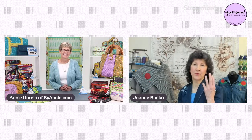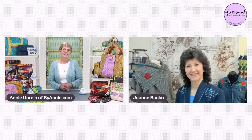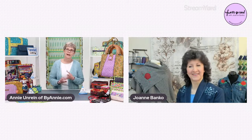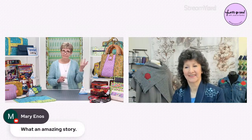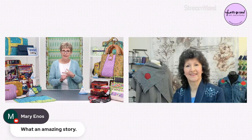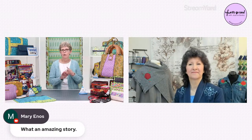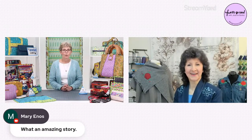You actually started with three — what were those original patterns and are they still in your lineup? The hanging organizer was one and it's still in our lineup. I'm pretty sure Annie's Favorite Purses, which was based on the Vera Bradley bag, and Necessaries — some little accessories to go in your purse: an eyeglass case, a little pocket wallet, and a little zippered bag. So those patterns are all still there.